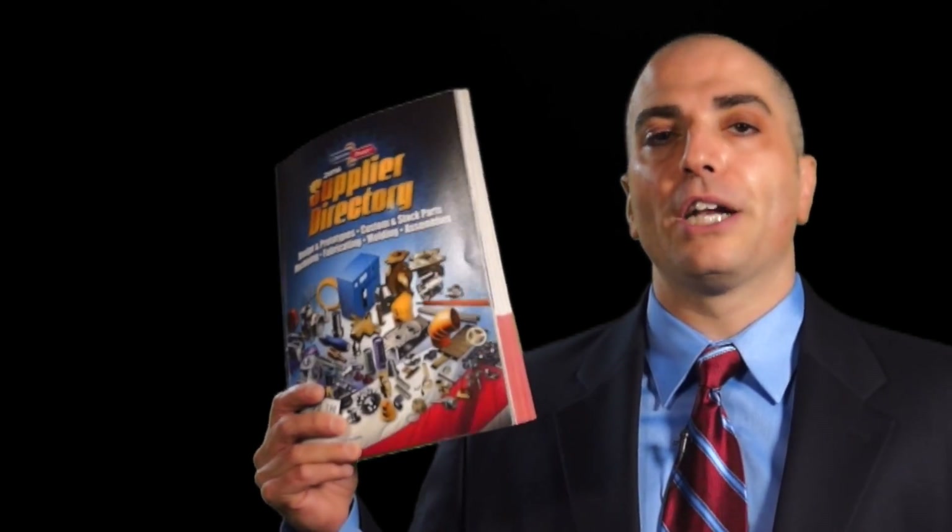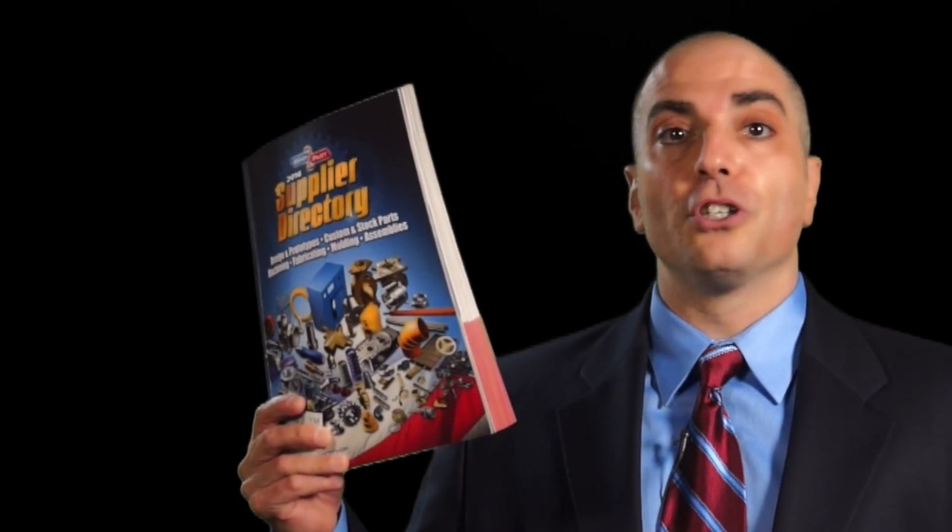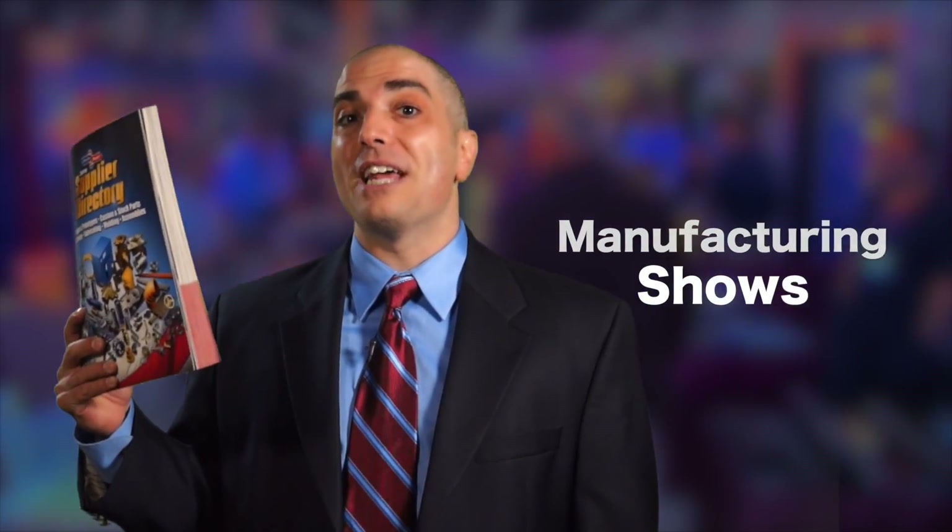This is our supplier directory, and this is the Bible to OEMs in search of custom parts and services. This supplier directory comes out once a year and is seen by over 45,000 OEMs. It is distributed at over 24 manufacturing shows in the United States.